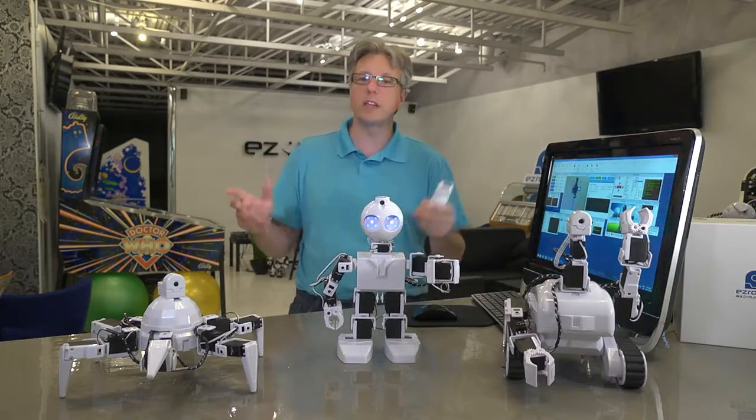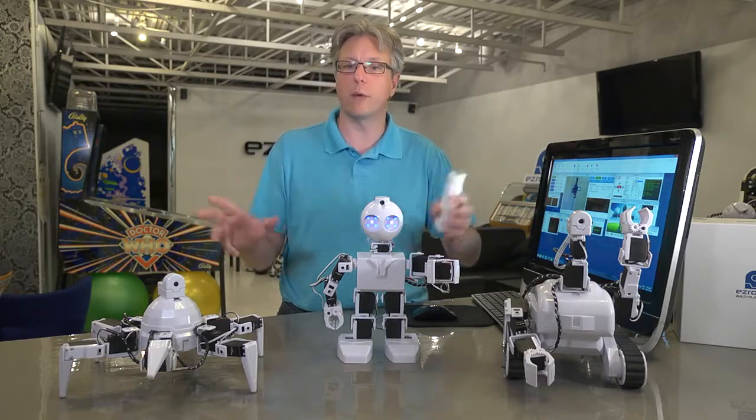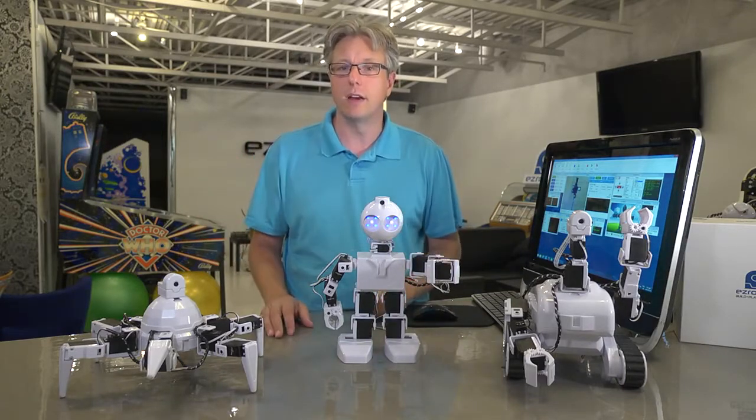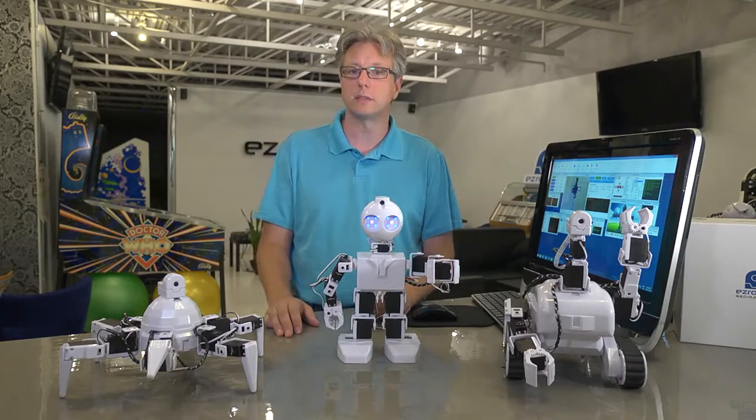There's literally millions of things you can do with these robots, and I'm sure you're excited to get into them and start playing with them. So I won't keep you any longer. Have fun and enjoy your exploration into the world of robotics. Thanks!